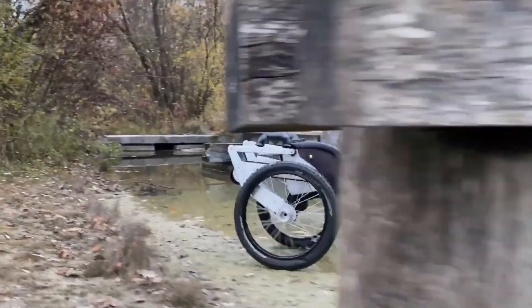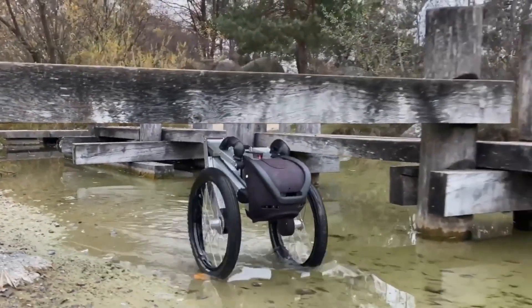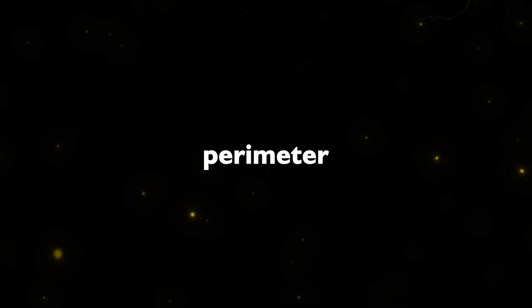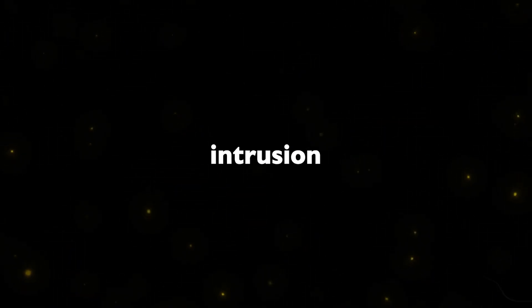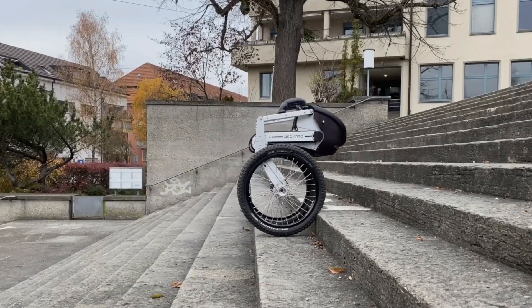Accentoguard: A robotic startup unveils its latest creation, the Accentoguard, an autonomous security patrolling robot designed to navigate any outdoor terrain. Deployed on large industrial sites, these robots have covered over 3,000 kilometers for outdoor security. With capabilities such as perimeter verification, intrusion detection, and fire control, Accentoguard operates at a walking speed of 3.1 miles per hour, requiring no human intervention and ensuring continuous operation.